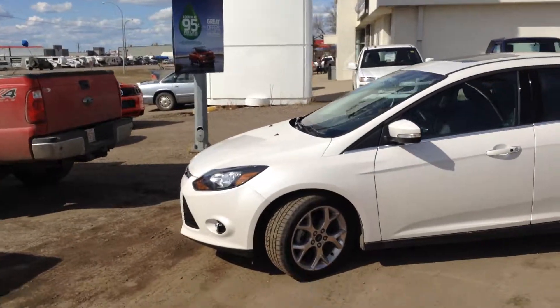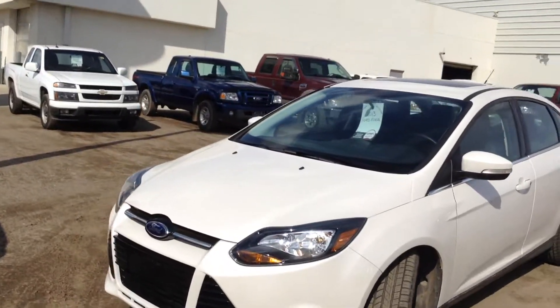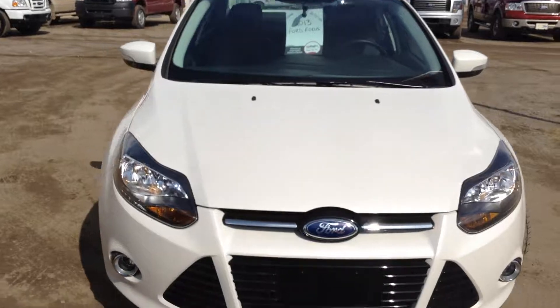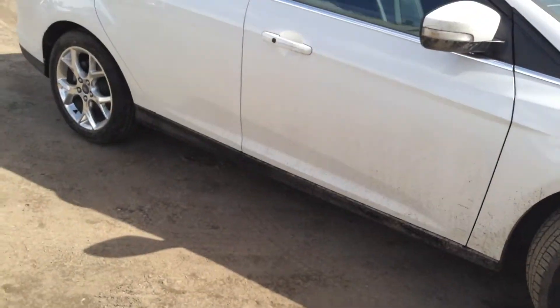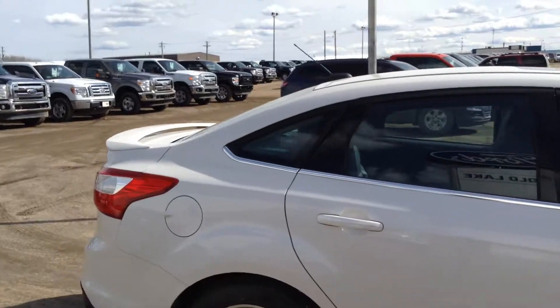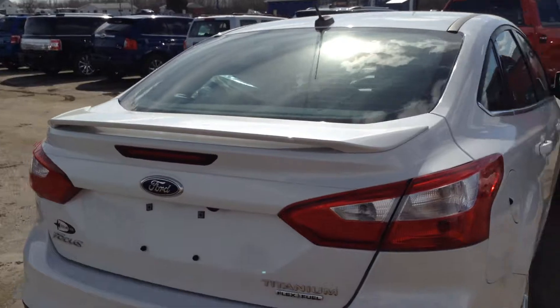This one we have right here is in awesome condition. It's got everything that you could ever want in a car. It's a Titanium edition, so it's fully stocked. It has a white exterior and a beautiful black leather interior. It's front wheel drive and has roughly 21,000 kilometers, so it's basically brand new — and it looks definitely brand new inside.